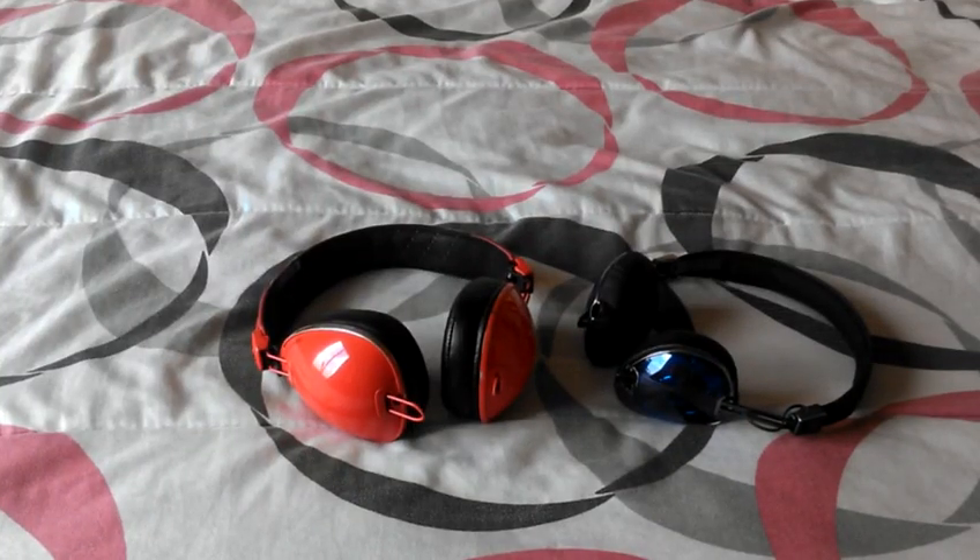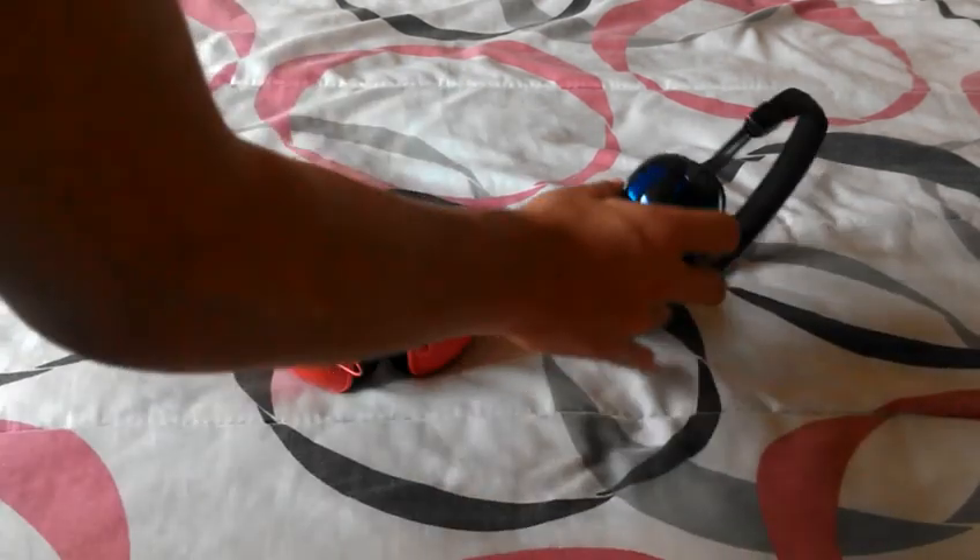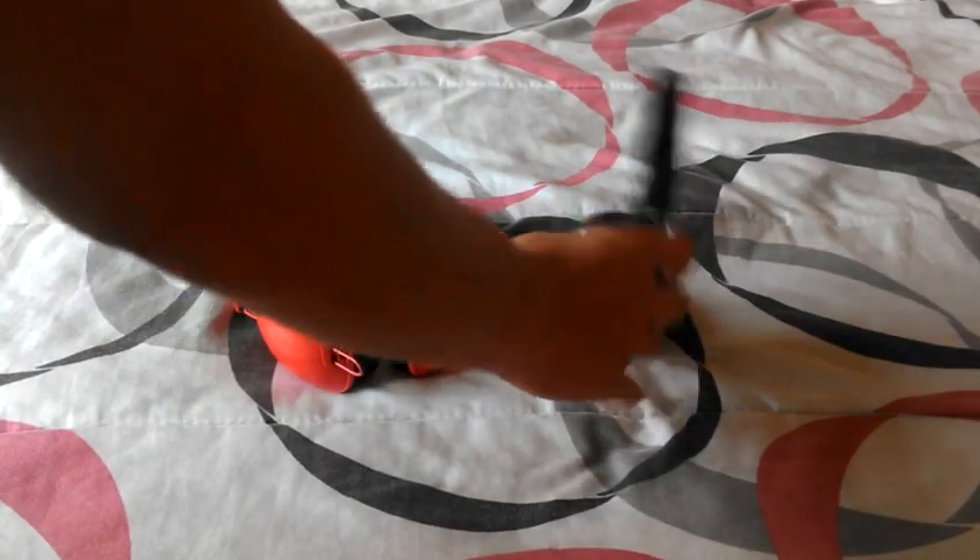Hey guys, what is up — Andrew Turing here. We're doing a comparison review of the Skullcandy Supreme Sound Aviator versus the Skullcandy Supreme Sound Navigator.